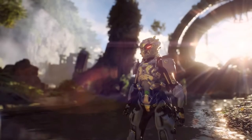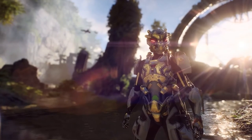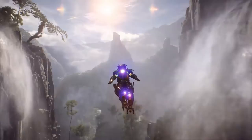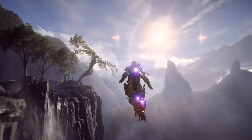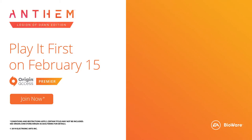We are happy to announce that we are working with NVIDIA to bring DLSS technology to Anthem. Check out Anthem on PC with Origin Access Premier on February 15th.